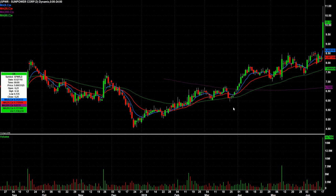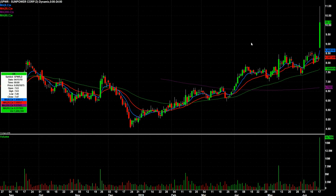Speaking of solars — SPWR, big breakout today. Closing off its highs, though, but I don't hate that. That makes me even more anxious to watch it tomorrow. Maybe a red-to-green move, something like that.